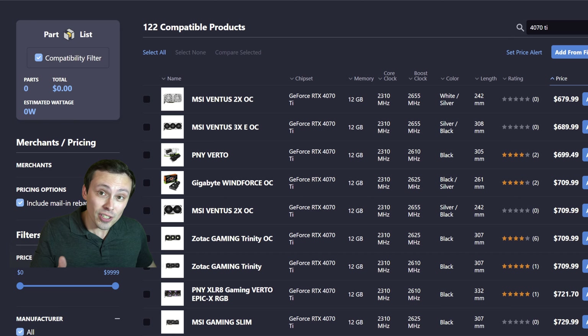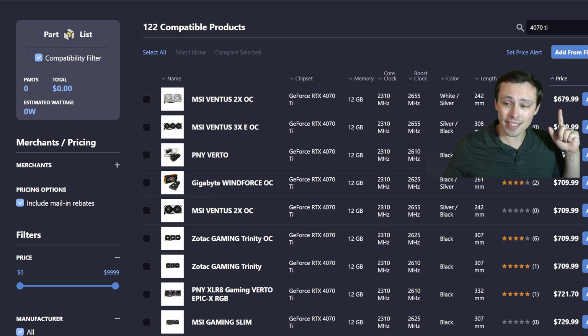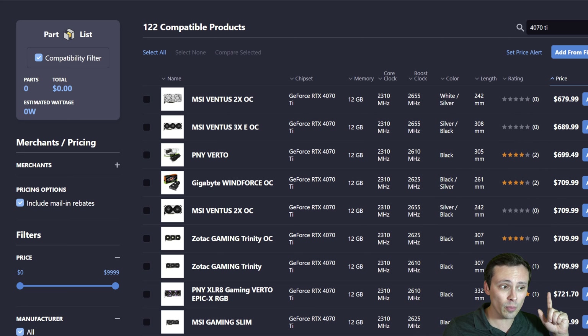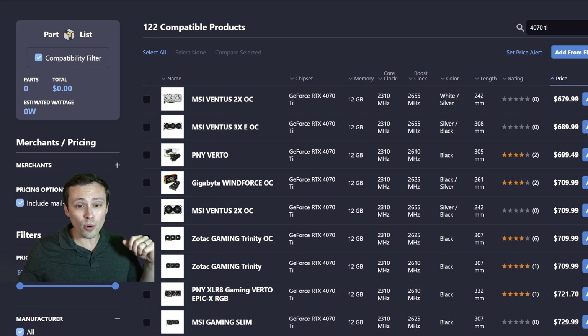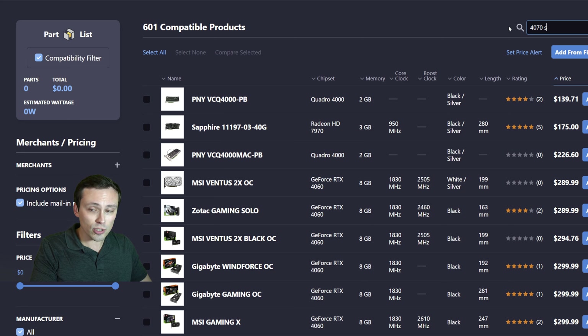The 4070 Ti has been officially phased out, but to clear stock, we're starting to see heavy discounts. New prices on the 4070 Ti are down as low as $680 right now, other models at $690, $700, a whole bunch at $710. That's a huge discount compared to their original MSRPs, but this is happening because of NVIDIA's Super Series.